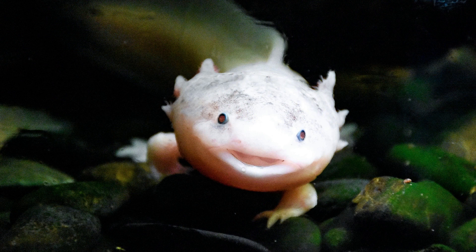Are you thinking about getting an axolotl? Let us know what you decide in the comments below. And if you know someone who's thinking about getting an axolotl, please share this with them. If you like this video, don't forget to like and subscribe to our channel.